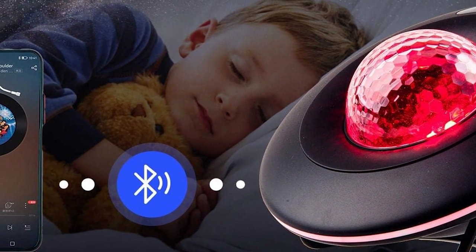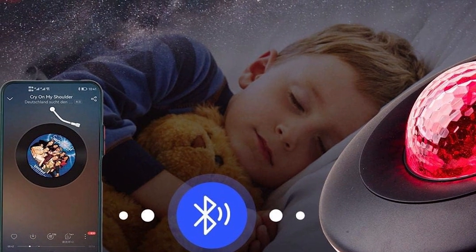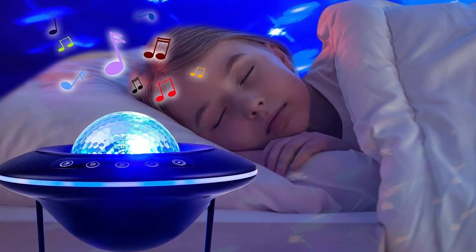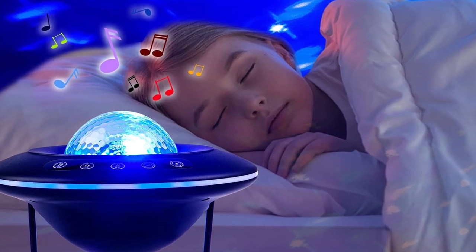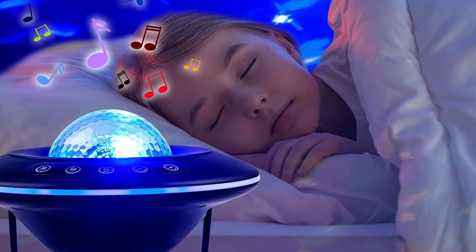The RT Joy Star Projector may not be your traditional video projector, but it adds an enchanting backdrop to your films, making every viewing uniquely magical. It's not just a projector — it's a ticket to the stars from the comfort of your bed.